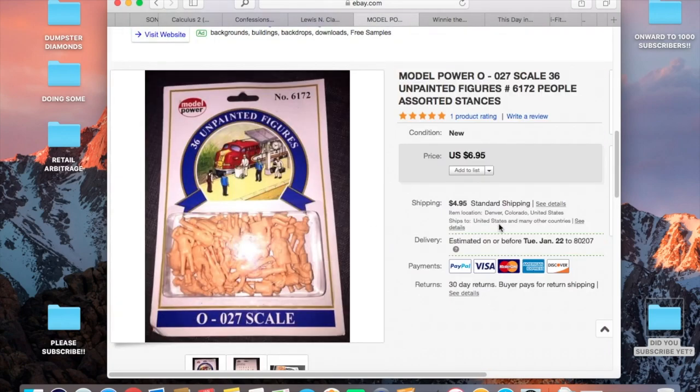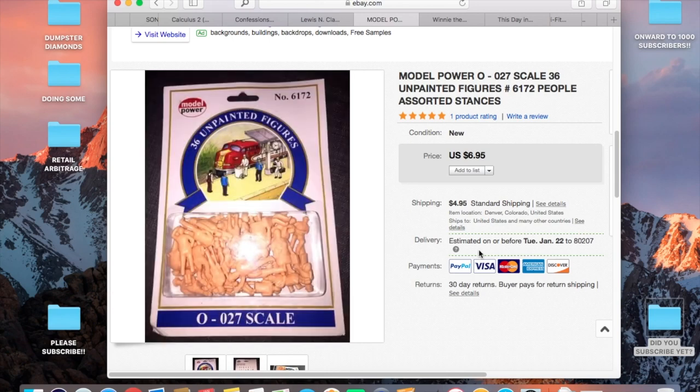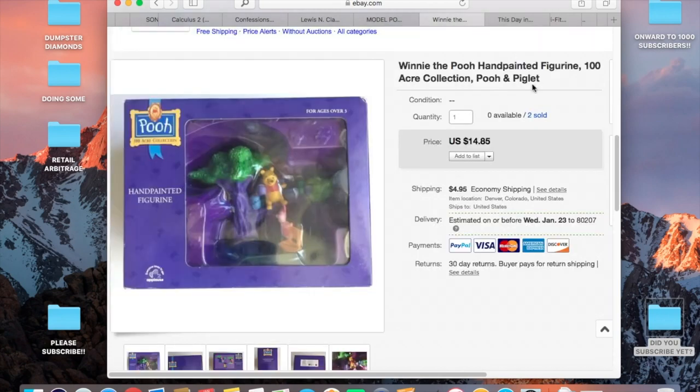This item I got at the same estate sale where I found that wireless trackball mouse — paid about a dollar for it. The customer paid $6.95 for shipping, so it was dollar into about eight dollars, times eight on my money.